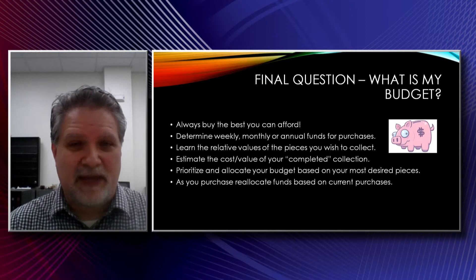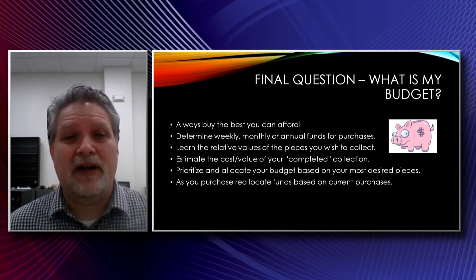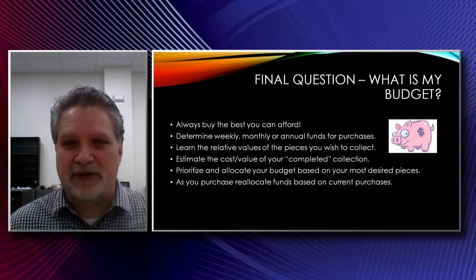A big thing that you really should think about on the front end is: what's your budget? One thing I learned very early on is always buy the best that you can afford. I have some really nice little thumbnail specimens that I bought early on when my budget for a show was like maybe $100. I found someone who put together really aesthetic and high-quality thumbnails and miniatures at a very affordable price. Because the quality of those is so good, I still enjoy them alongside my much more expensive specimens — they're still just as good a quality, just different size-wise.